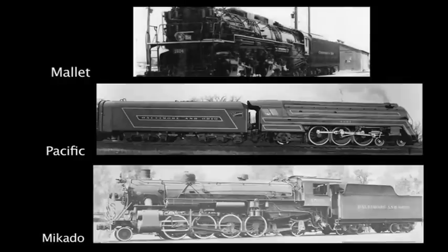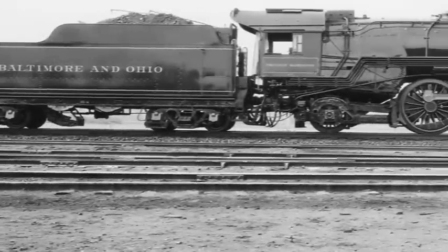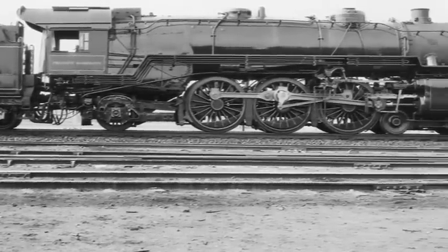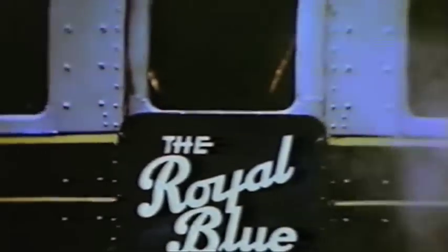In 1920, control was returned to the railroad and the B&O continued to invest in new and larger locomotives over the next seven years, including its centennial celebration of producing its President's Line — twenty locomotives named for an American president and used for its Royal Blue Line from New York to Washington.